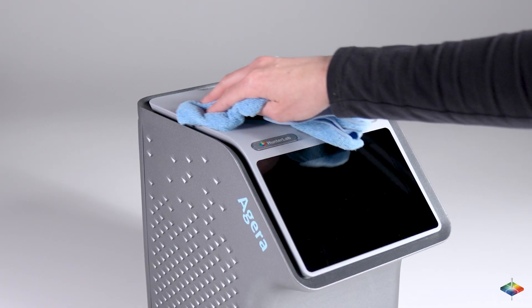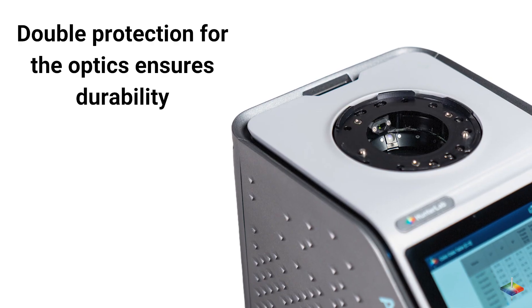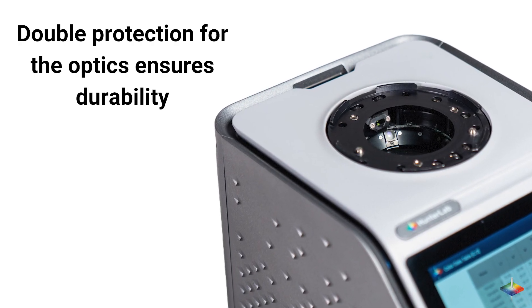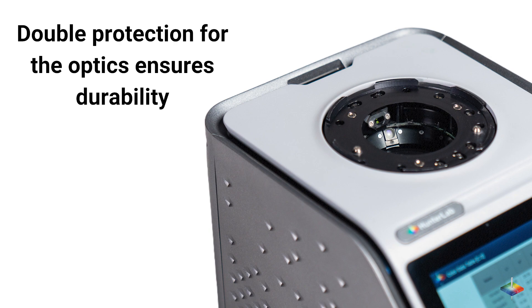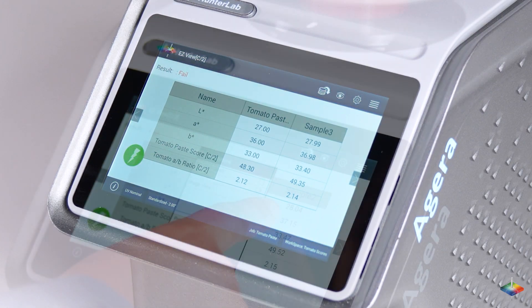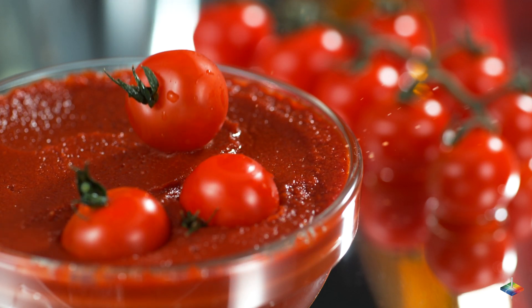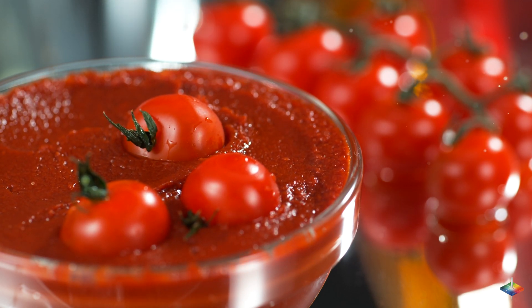Don't worry about spillages anymore. Aguirre is not only super easy to clean but also comes with double protection for the optics to ensure durability. The Hunter Lab Spectrophotometer provides early warning signals if your product is out of spec, reducing variability in faulty product batches. Save time and money while boosting brand reputation.